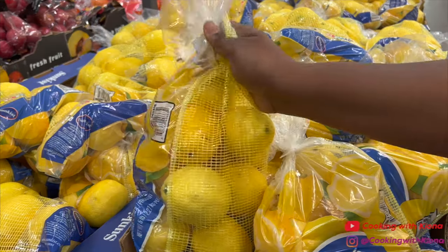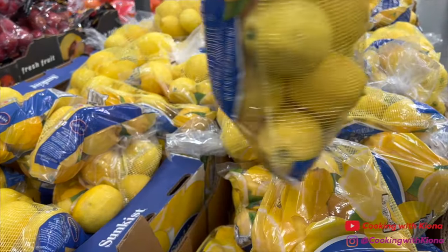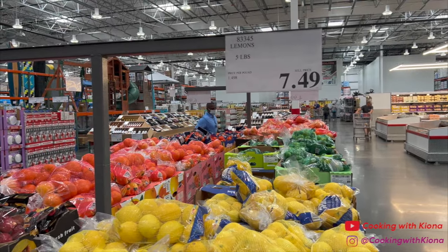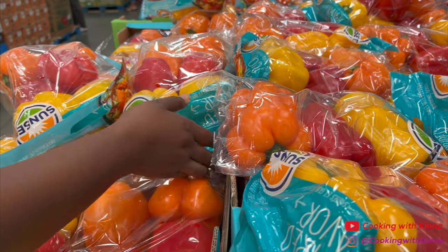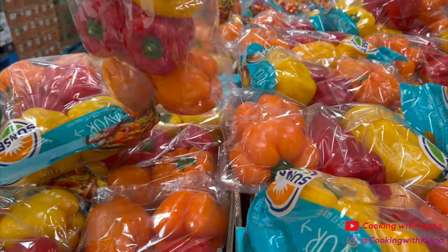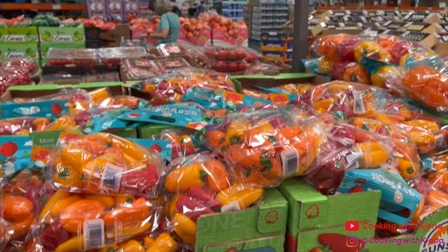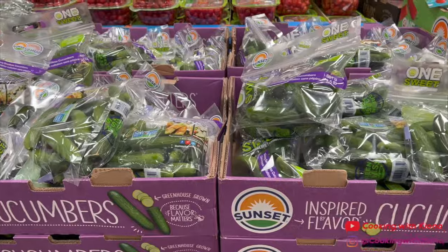Next I went to pick up some lemons, which were $7.49. I usually get my bell peppers from Costco — they're $5.99 for six. This is also where my mom gets her mini peppers and cucumbers.